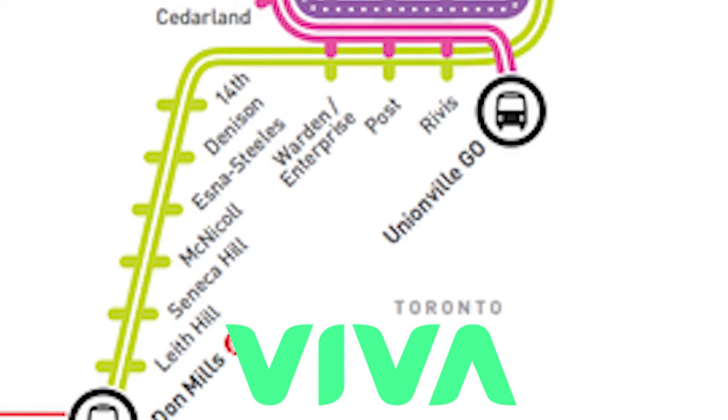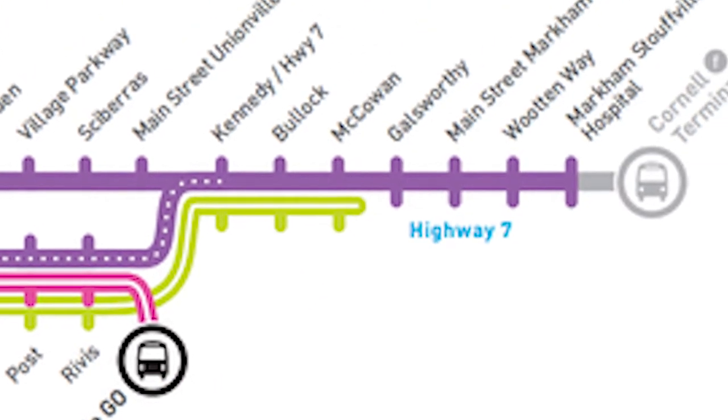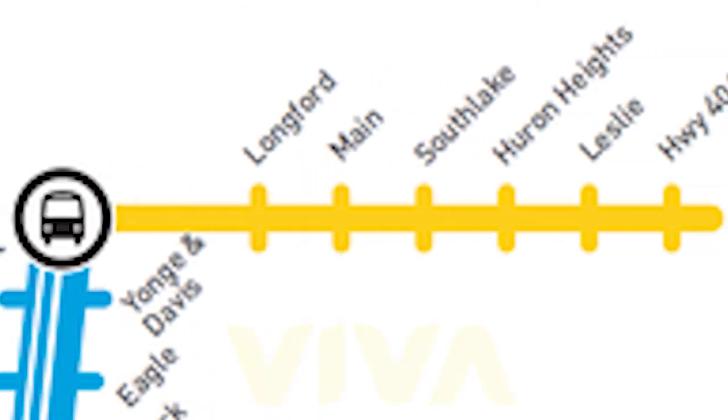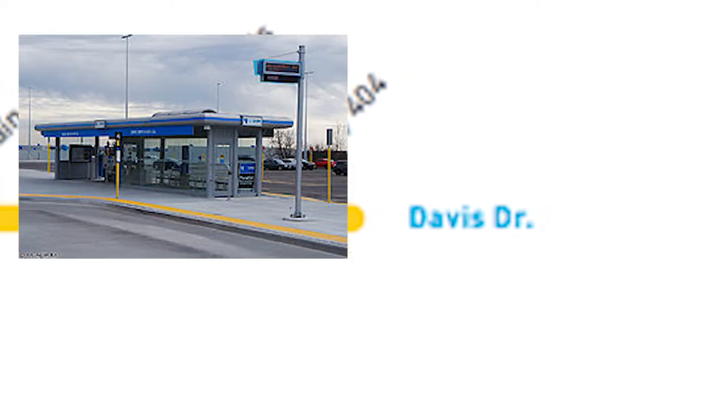Viva Green travels from Don Mills Subway Station to McCowan Road — though you could extend it all the way to the hospital. And finally, Viva Yellow is the latest route, opening in November 2015. It runs on Davis Drive from Newmarket Terminal to Highway 404 Park and Ride.